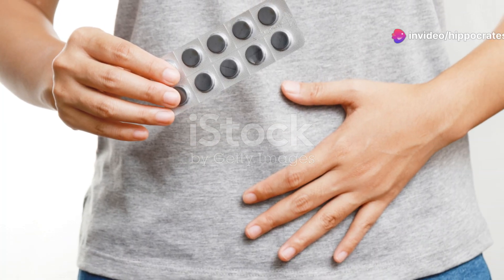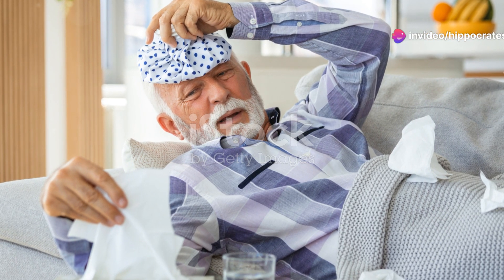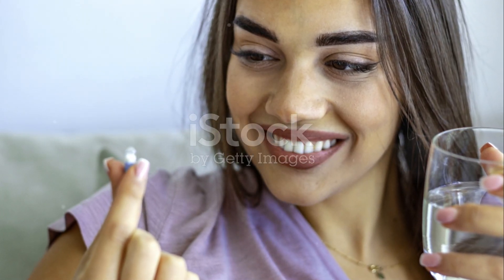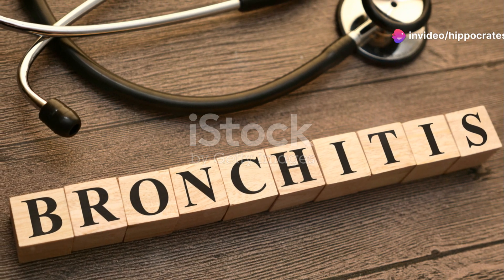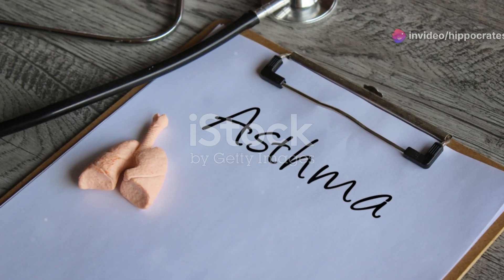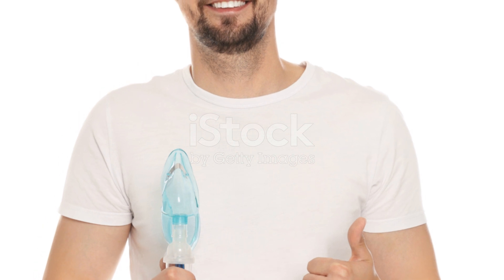How do you treat bronchitis? Acute bronchitis usually clears up on its own with rest, fluids, and over-the-counter meds to ease symptoms like cough and fever. Just hang in there and you'll be back to normal in no time. But chronic bronchitis requires long-term management, which might include medications like bronchodilators, inhaled steroids, and pulmonary rehab to help you breathe easier.